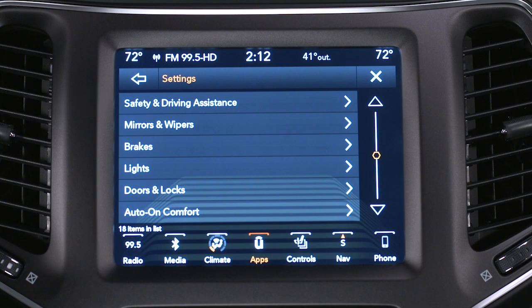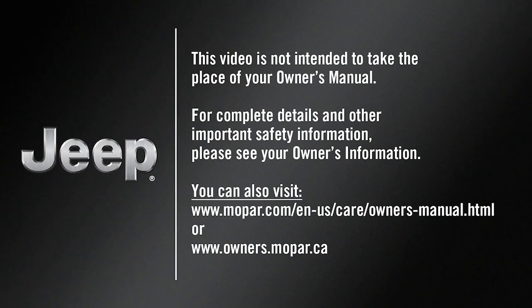This feature can be turned on or off in your Uconnect settings. This video is not intended to take the place of your Owner's Manual. For complete details and other important safety information, please see your Owner's Information.